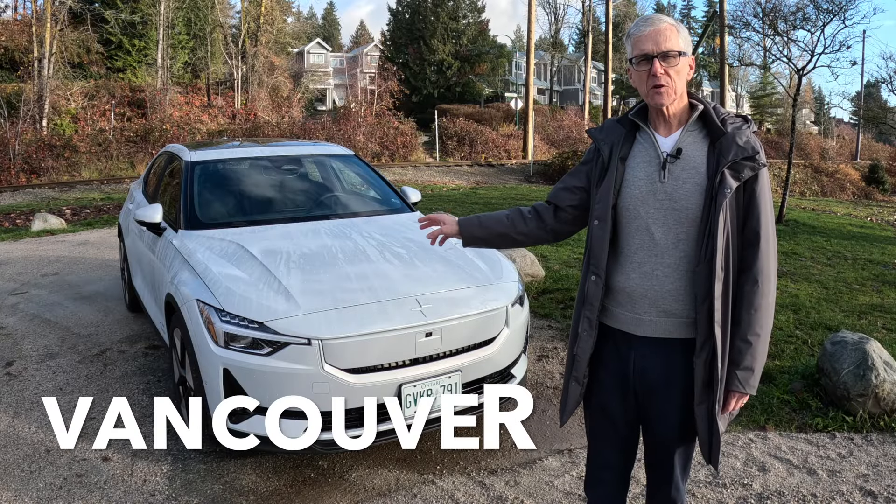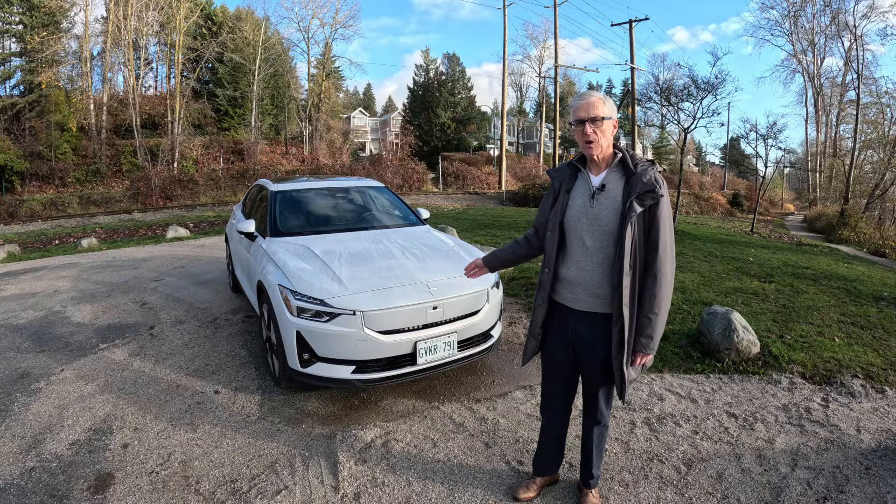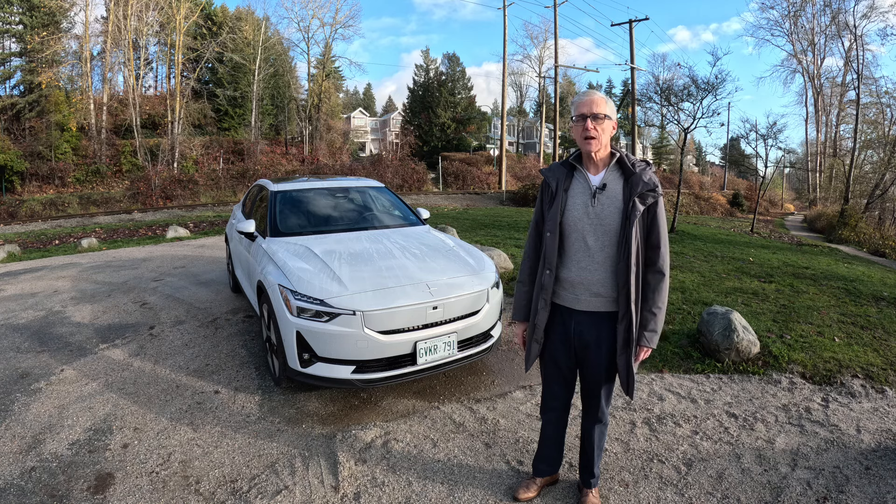This is the 2024 Polestar 2, in this case the single motor long-range version. It had some cosmetic changes, not a lot — still the same basic body — but inside, substantial improvements.